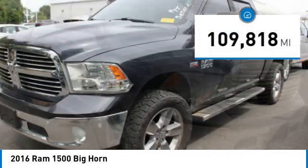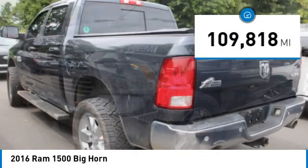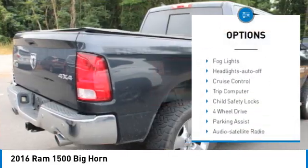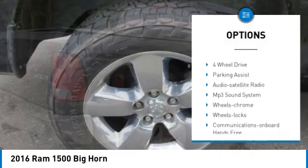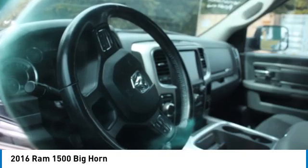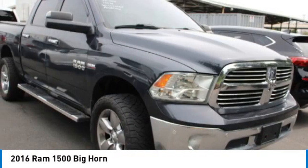This vehicle has less than 110,000 miles. Here are some of this vehicle's great options: towing package, chrome wheels, heated side mirrors, traction control, remote keyless entry, fog lights, headlights auto off, cruise control, trip computer, and child safety locks.